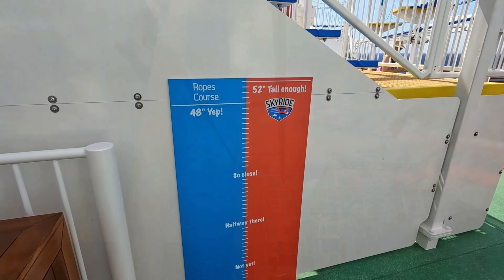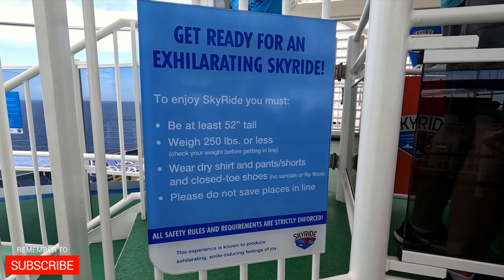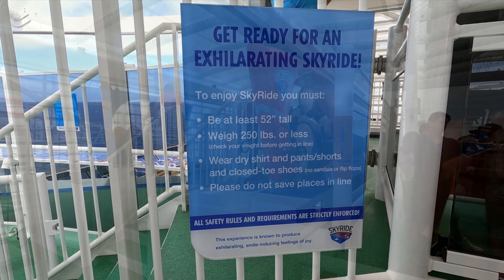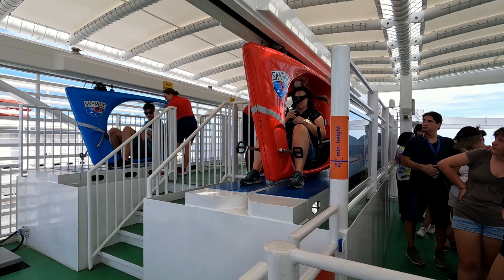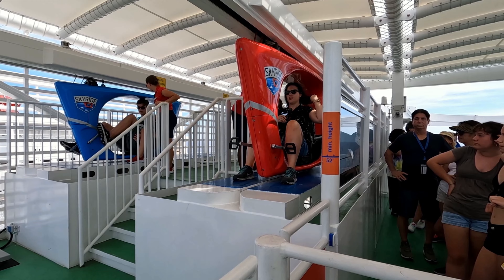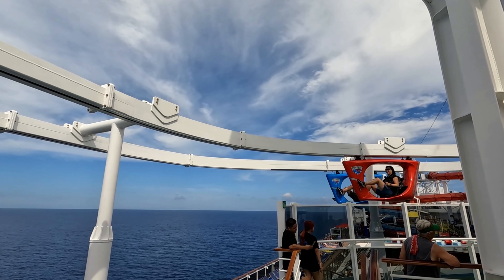The sky ride is accessed off of deck 14 behind the big screen. To ride you will need to be at least 52 inches tall and under 250 pounds, wearing a dry shirt and pants or shorts and closed toed shoes. Also remember they ask you not to save places in line.